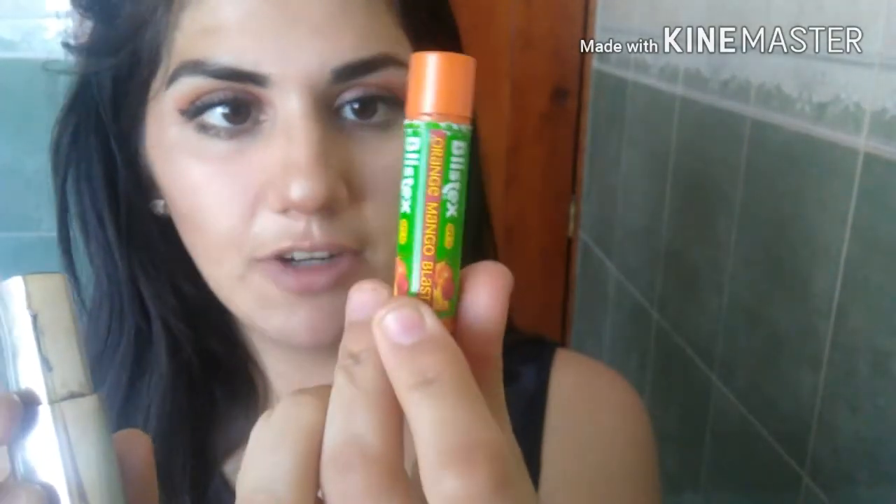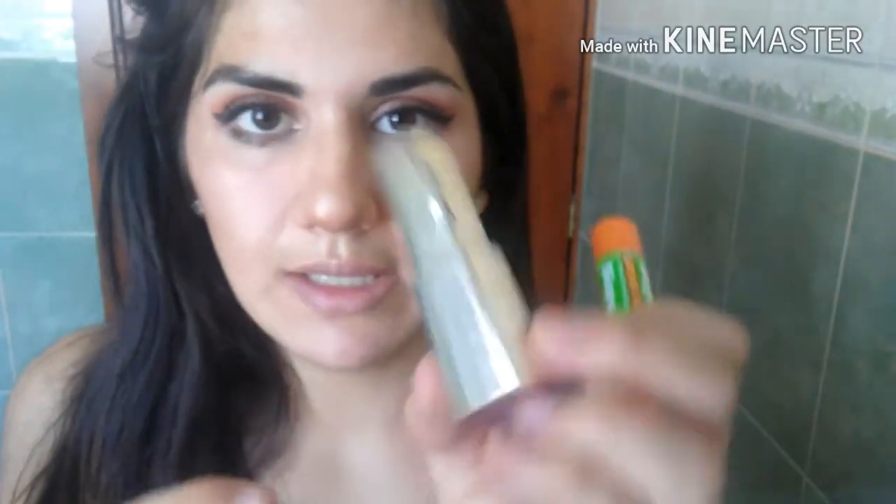I'm going to use my chapstick first and then this purple lip gloss. And yeah, guys, that is the finished look!